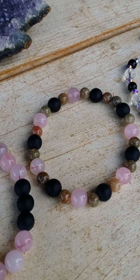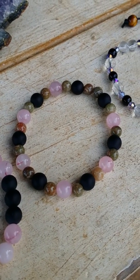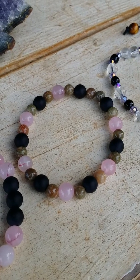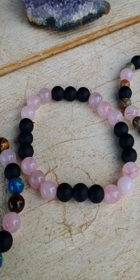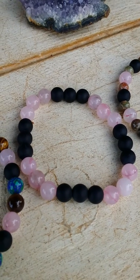This here is matted black onyx, rose quartz, and autumn jasper. Here we have matted black onyx and rose quartz.